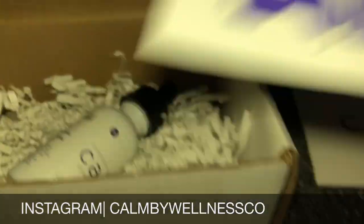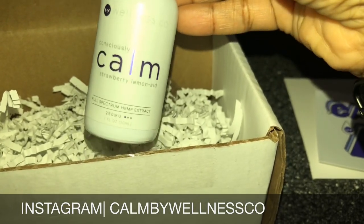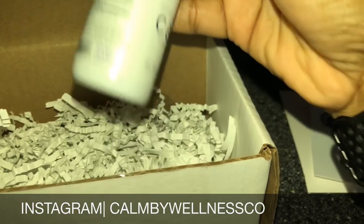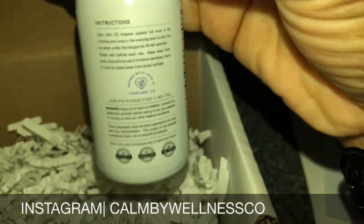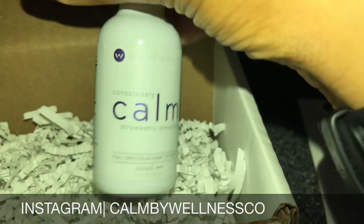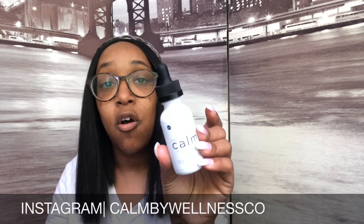It's super calming and relaxing. I've had mine today and as you can see I'm in a super relaxed state. There's no THC, which I really like, and it's a full spectrum hemp extract — 250mg. The presentation is gorgeous and it actually works. So if you don't want to vape or indulge in marijuana but you want that calm and relaxing feel, I would definitely advise you guys to check out Calm. It's an amazing brand, it tastes delicious, and it actually works. I'll leave the Instagram and website down below in the description box.